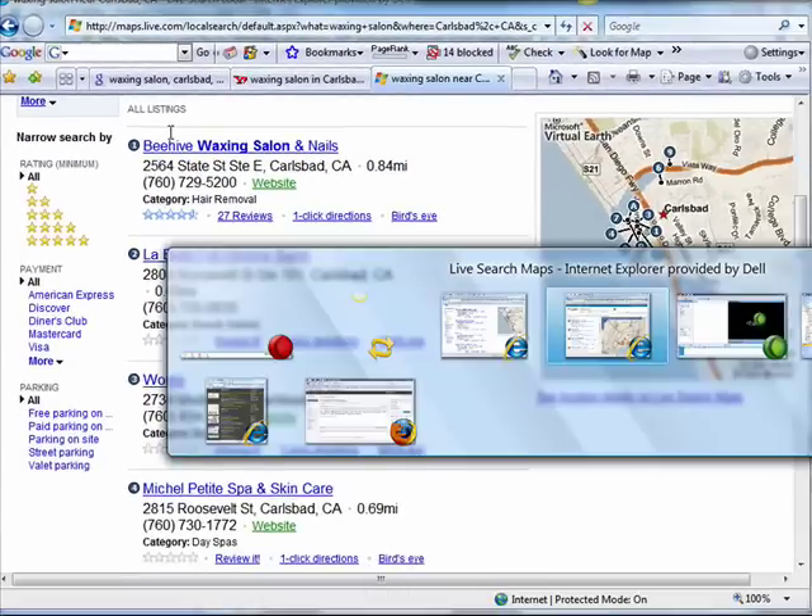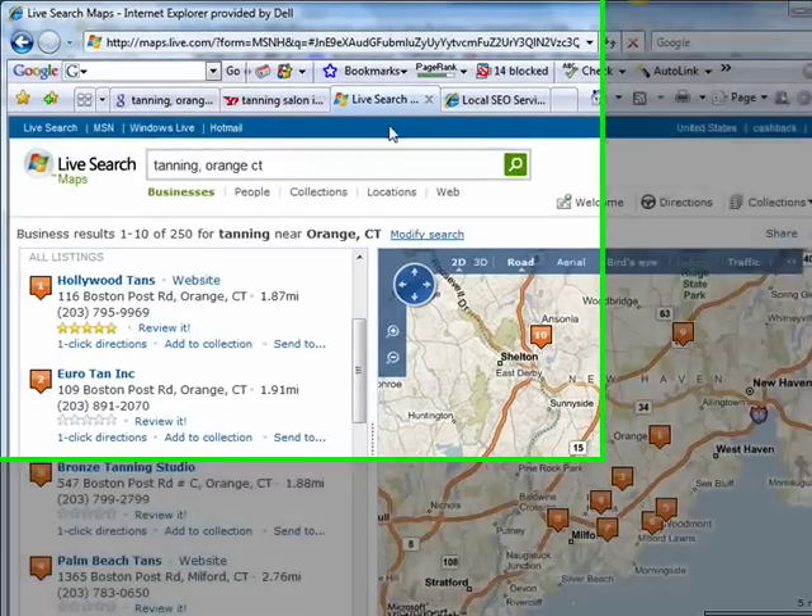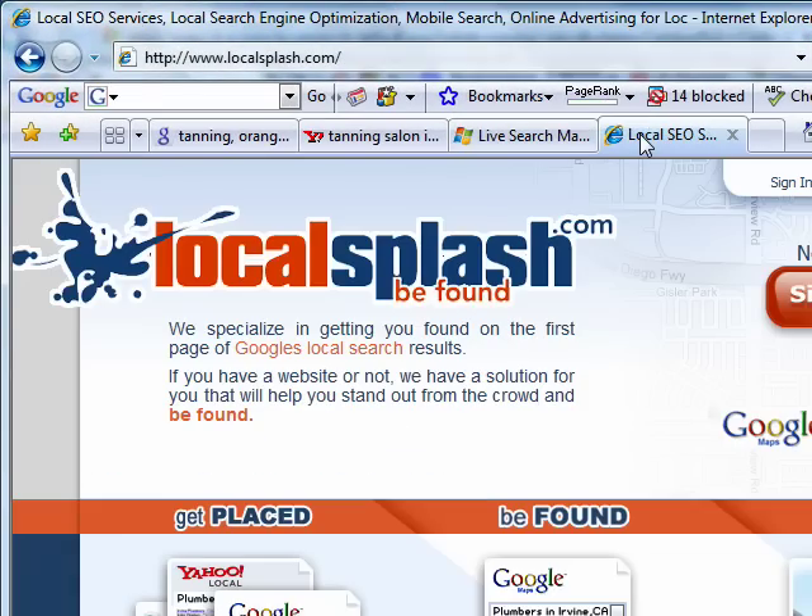Welcome to Local Splash. If you're a local business and you're looking for more visibility in the local search engine results, or if you're looking for recommendations on how to improve your natural organic search engine listings, please give us a call. Our number is 888-1-SPLASH, or visit our website, Localsplash.com, and click the Sign Up Now button to get started. Thanks for watching.